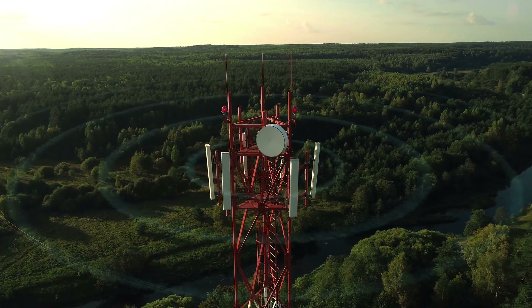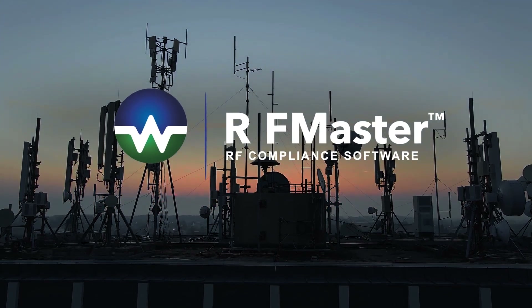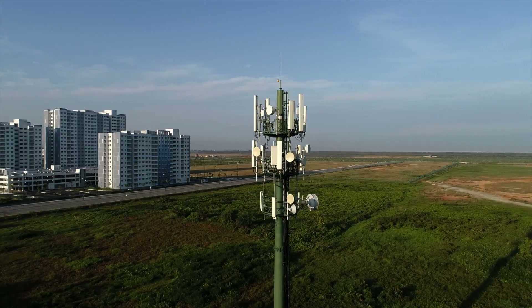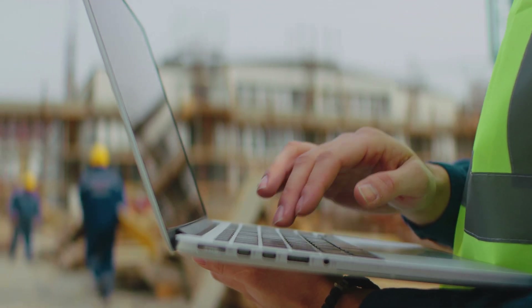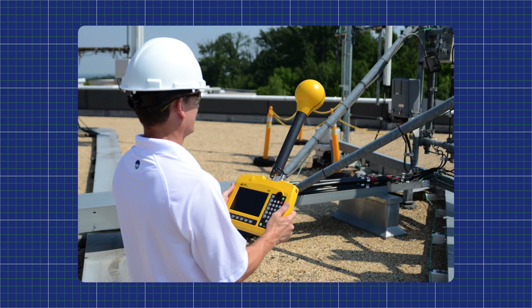Something big is coming from Waterford Consultants. We're taking RFmaster to the next level. Combining customer feedback and 20 years of EME-EMF experience, we've redesigned our industry-leading software and created the most advanced and streamlined RF hazard and compliance assessment tool on the market.